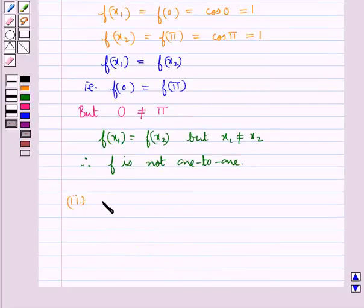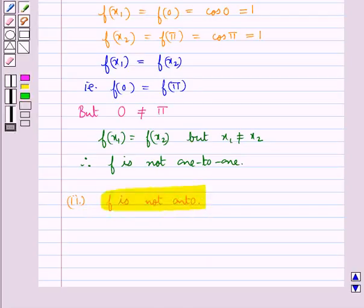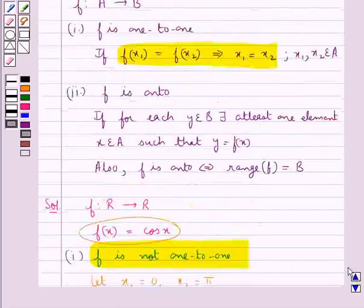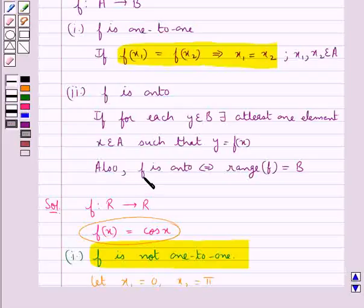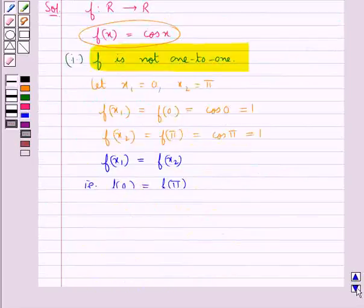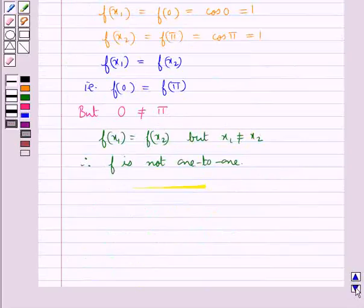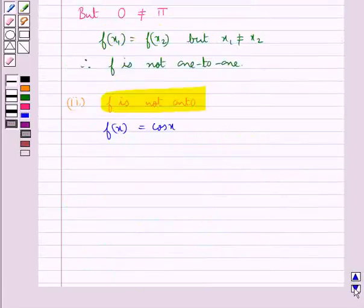Next we show that f is not onto. We have f(x) = cos(x). The key condition states that f is onto if and only if the range of f equals the set B. In this case f goes from ℝ to ℝ, so to show f is onto we would need the range of f to equal ℝ.